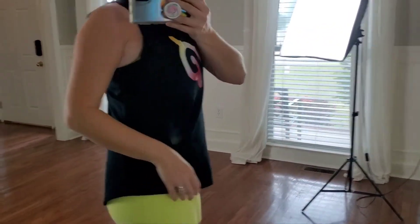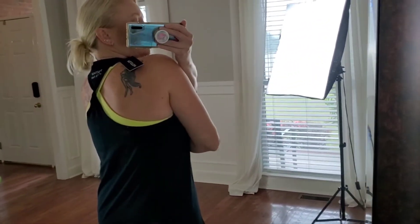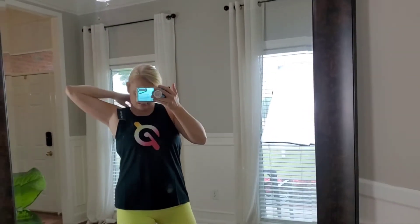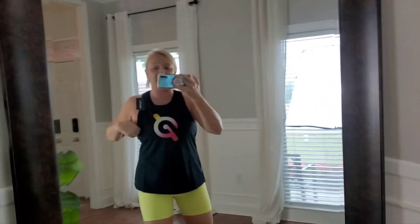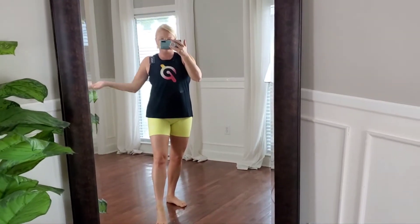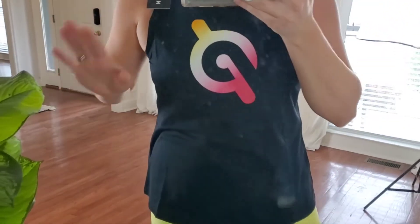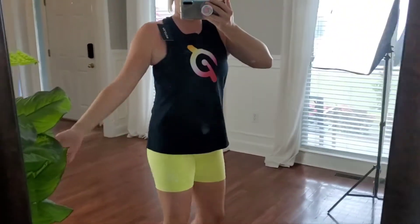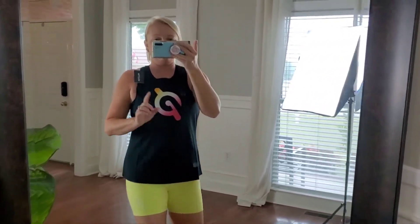And the next one — this is the second top, a different material. Still very cute, it's thinner but it still feels nice. This is the one with the cute little twist in the back. Here's this one — fits great, it's a medium. It's definitely looser, which is how it's supposed to be. It covers almost all of the tush — this is definitely something I could work out in.